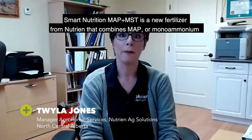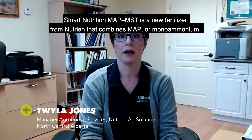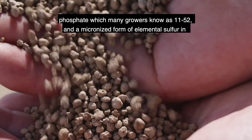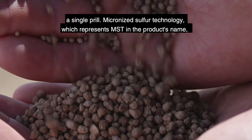Smart Nutrition MAP MST is a new fertilizer from Nutrien that combines MAP, or monoammonium phosphate, which many growers know as 11-52, and a micronized form of elemental sulfur in a single pril.